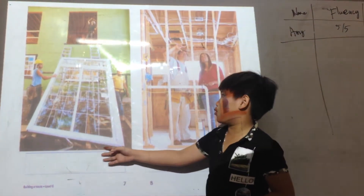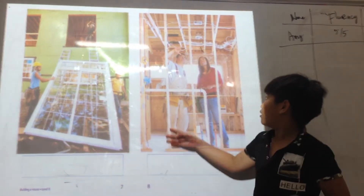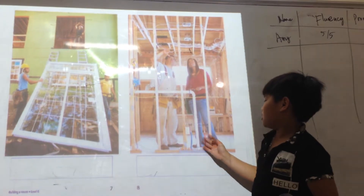Next, the builders put in windows and doors. Then, the builders put in the wires and pipes inside the walls.